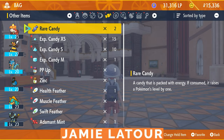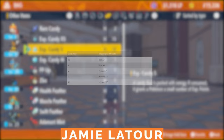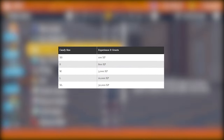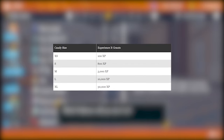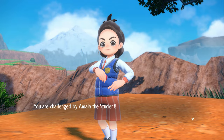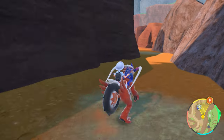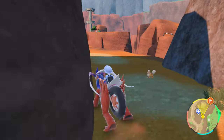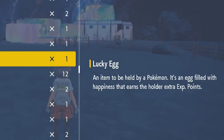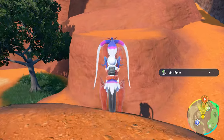EXP Candies are exactly what they sound like — they're little items that will give your Pokémon a fixed amount of experience towards their next level. They range from an extra small candy that will give you 100 XP to an extra large candy that will give you a whopping 30,000 experience points. These candies are a good way to get your Pokémon's levels up quickly without having to run around picking fights with strange animals and random children. They can be an effective way of raising up your Pokémon's levels, but just keep in mind that these candies aren't affected by the Lucky Egg item — that thing may increase your XP gains by 150%, but it has no effect on the XP given to you through EXP Candies.